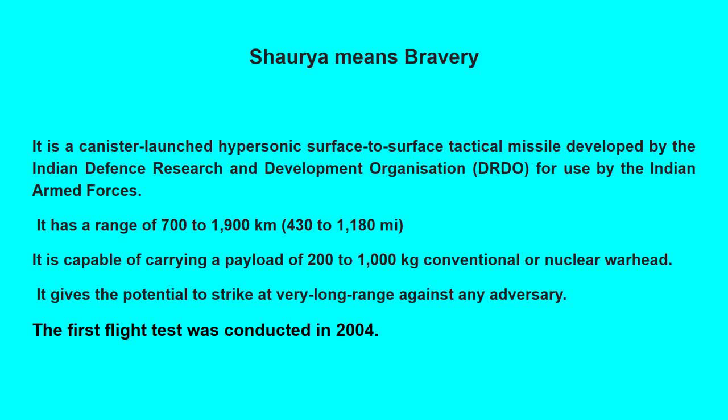It gives the potential to strike at very long range against any adversary. The first flight test was conducted in 2004.